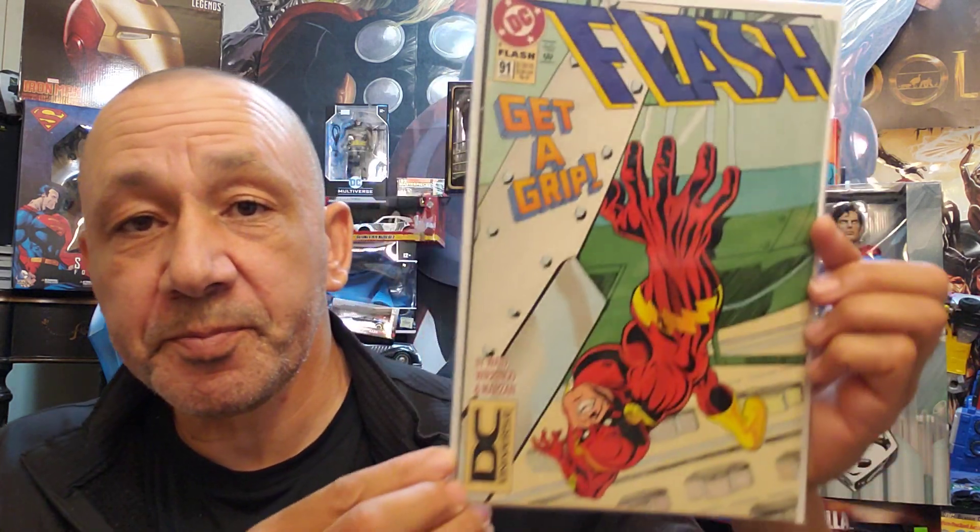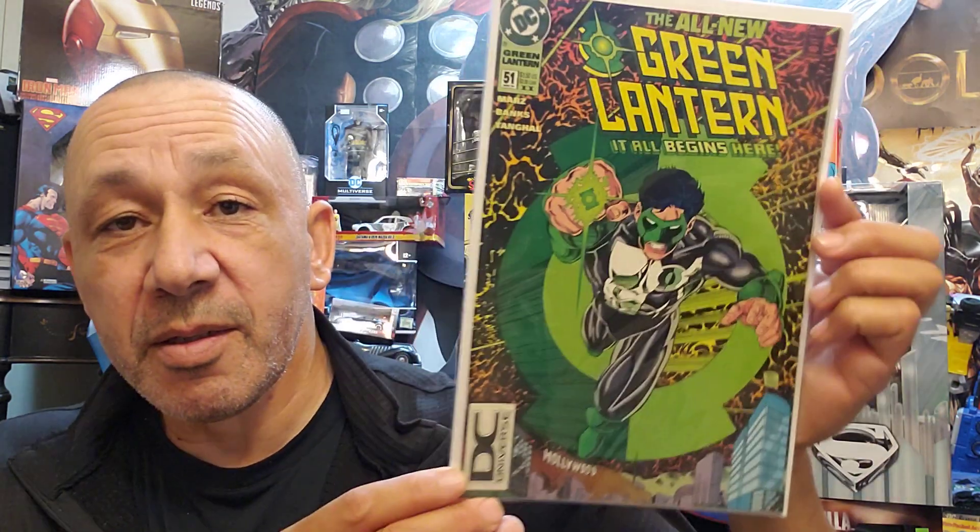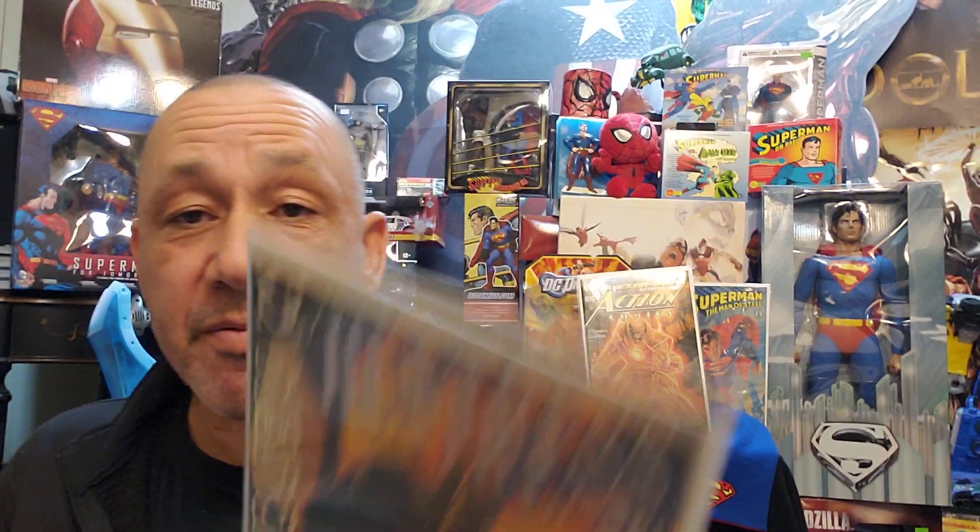Here's Flash No. 91. This is cool — Green Lantern No. 50. Here's No. 51 with Kyle Rayner. That's cool. Then we have Showcase 94, No. 5, with Huntress. And Justice League International No. 62.